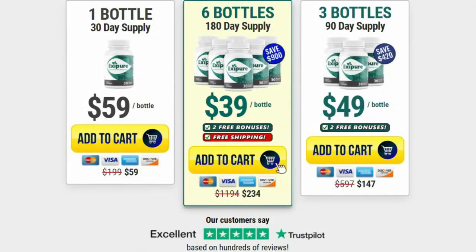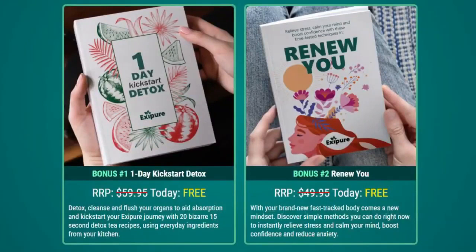Also, for Exapure to work, you need to take the treatment seriously. You can see initial results in the first month, but most people get better results after 3 months of using this product. It is also important for you to know that Exapure has no side effects, as it is natural.